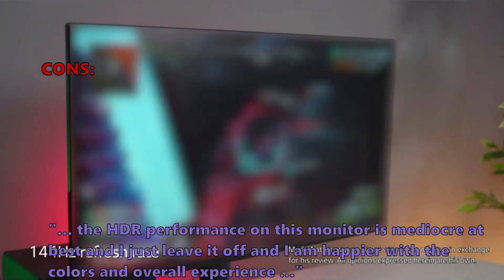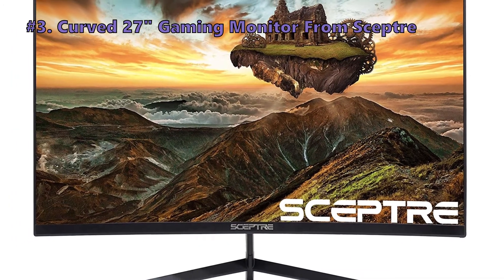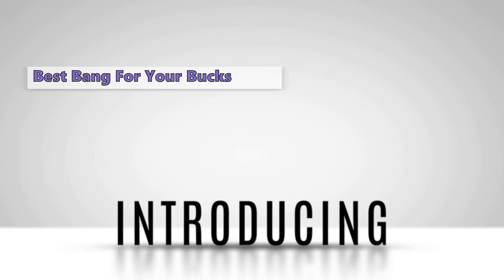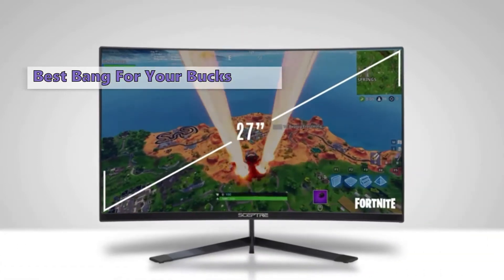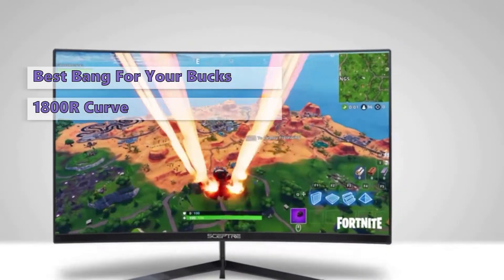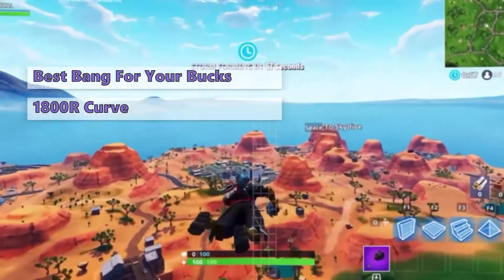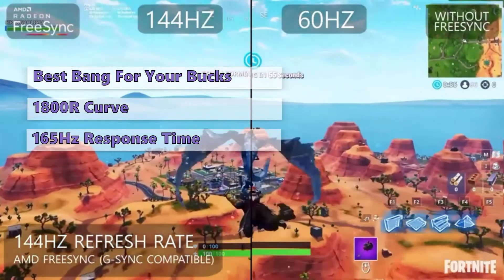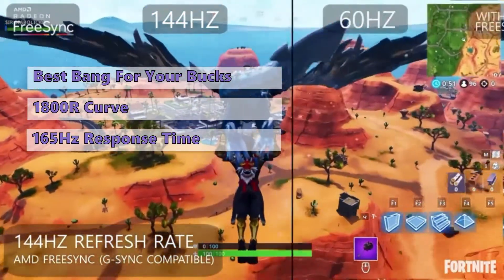Number three is the Sceptre Curve 27 gaming monitor. If you're looking for a high-end gaming monitor that won't break the bank, look no further than the Sceptre C275B. This VA panel features a tasteful 1800R curve, offering a beautiful picture and a great viewing experience. It has a fast 165Hz refresh rate, great color accuracy, wide viewing angle, and a very good contrast ratio.